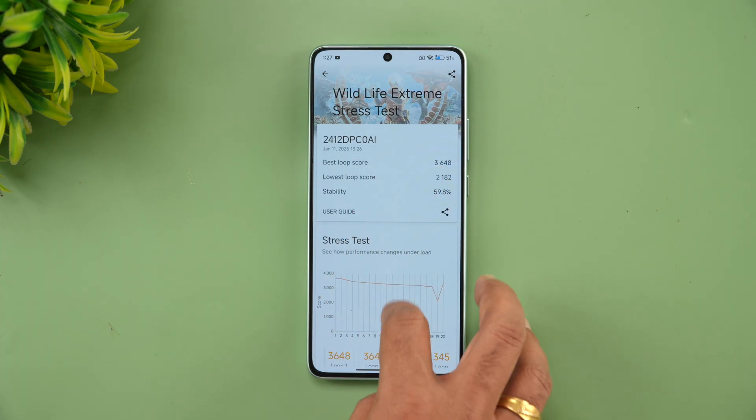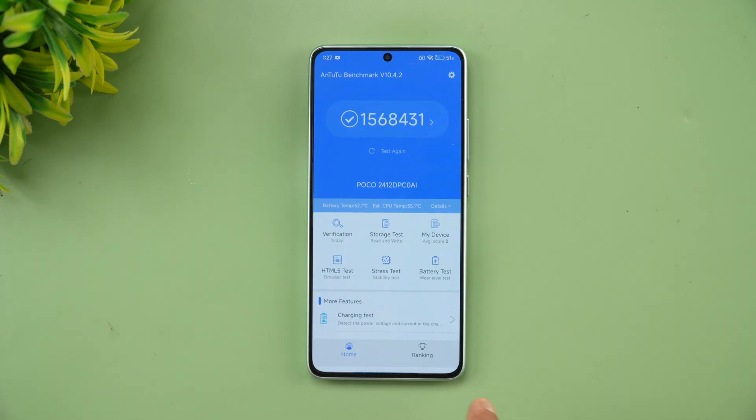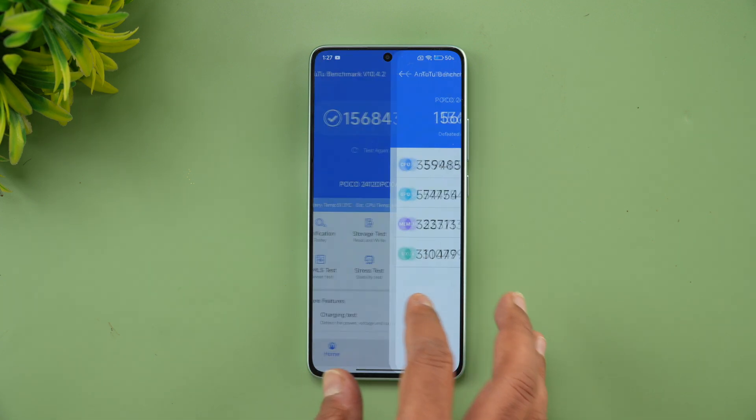Next is the AnTuTu benchmark. The score is 15,68,431 — the Dimensity 8400 Ultra has the capacity to go up to 17 lakh. The GPU score is 5,74,000 and the CPU score is 3,59,000 — a pretty good score, making this a very powerful device in terms of gaming performance.